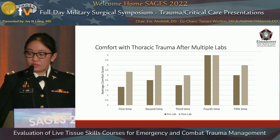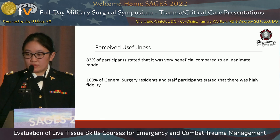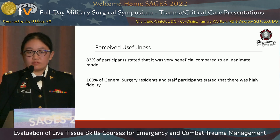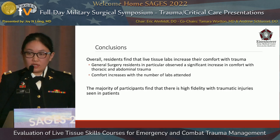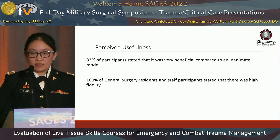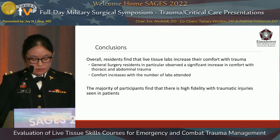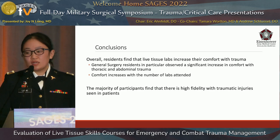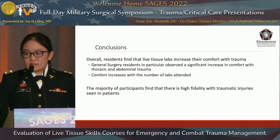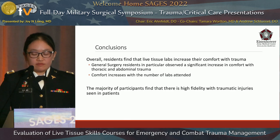Again, for residents who had previously participated, there was a benefit from attending additional training sessions. Participants were asked to compare how beneficial live tissue models were compared to an inanimate model. 83% of participants found it to be very beneficial, with 100% of senior and chief residents stating it was beneficial. 100% of general surgery residents and staff stated there was high fidelity with actual patient injuries. Overall, participants found that live tissue training increased their comfort with managing trauma, with general surgery residents especially noting a great benefit, and the majority finding the models more beneficial than simulations.